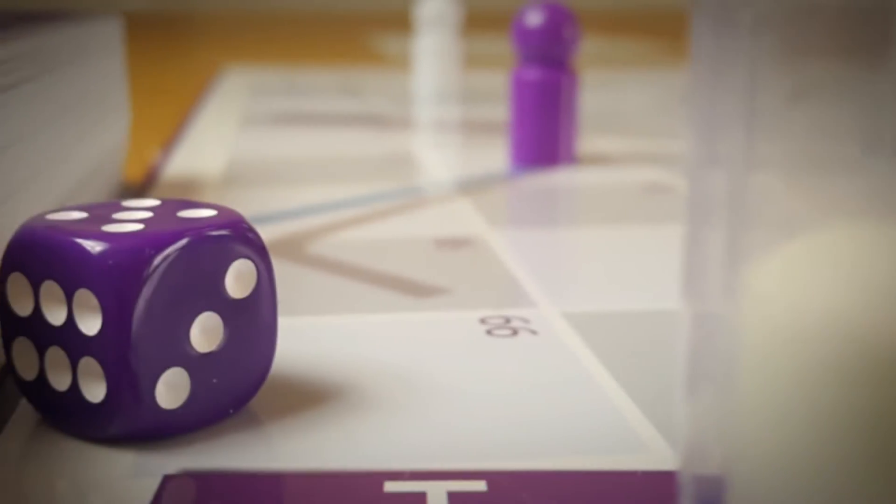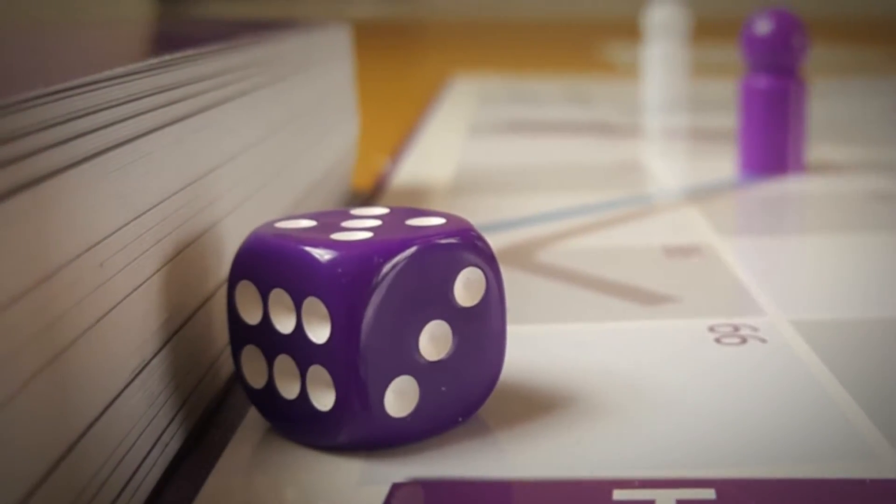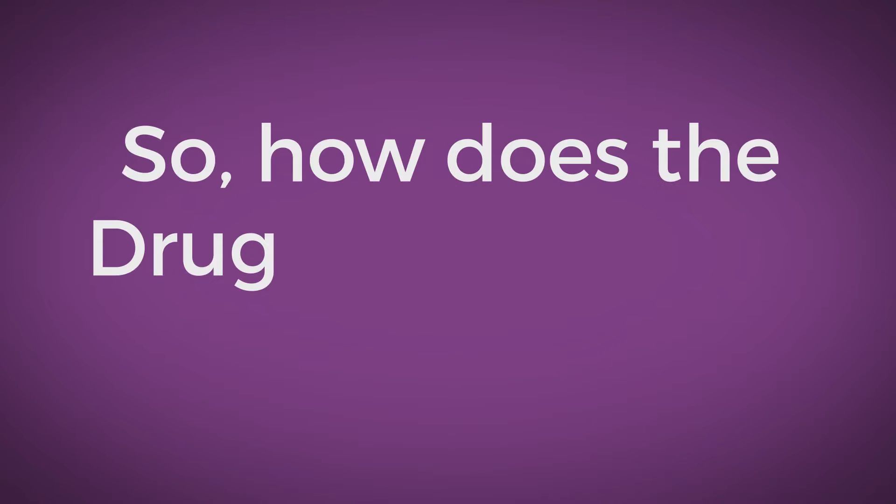The Drug Ground game helps healthcare staff to understand, recognise and reduce medication errors. So, how does the Drug Ground game work?